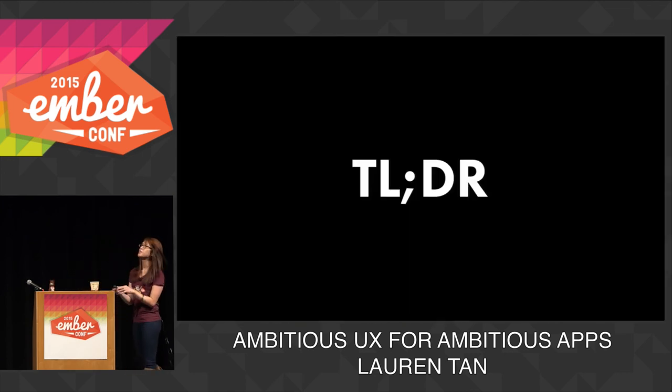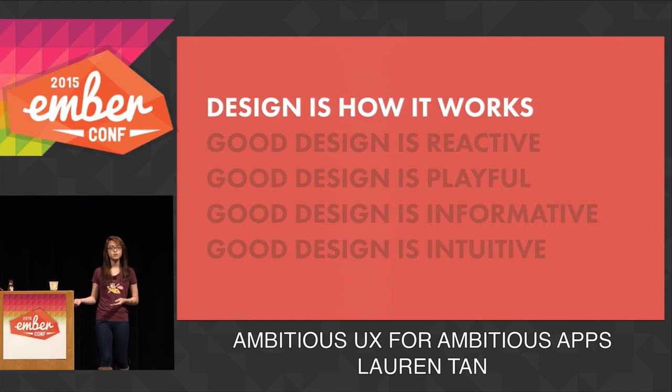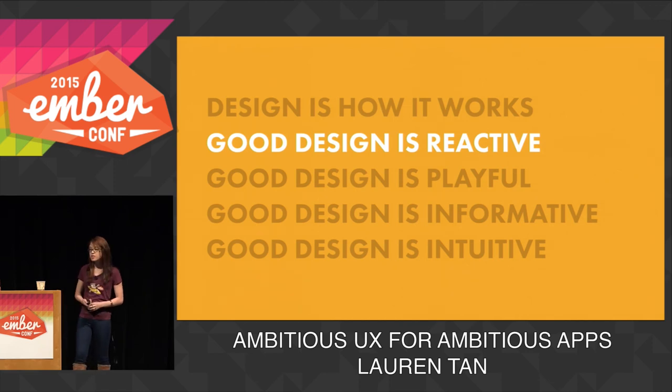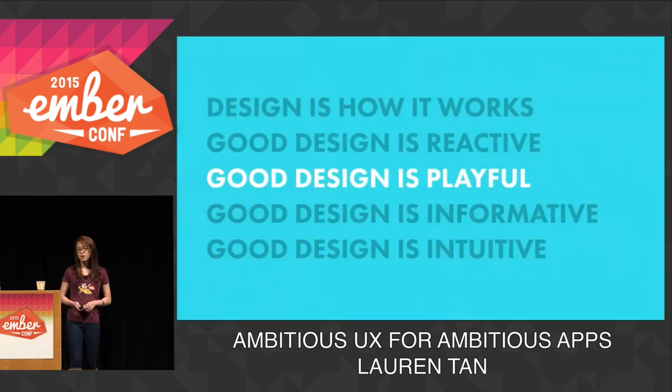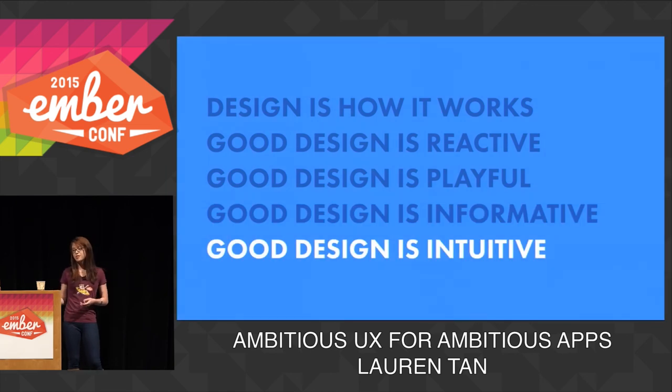To refresh your memory: we looked at what design is and what it isn't. It's not just about how it looks or feels — it's also about how it works, and sometimes that's more important. We also looked at three really simple ideas we can build very easily in Ember: loading messages, flash messages, and drag and drop interactions. We looked at how good design is reactive and people want to feel in control; good design is playful and people feel delighted when apps show personality; good design is informative and people want to know what's going on; and good design is intuitive, so we need to build interactions that let people do that.